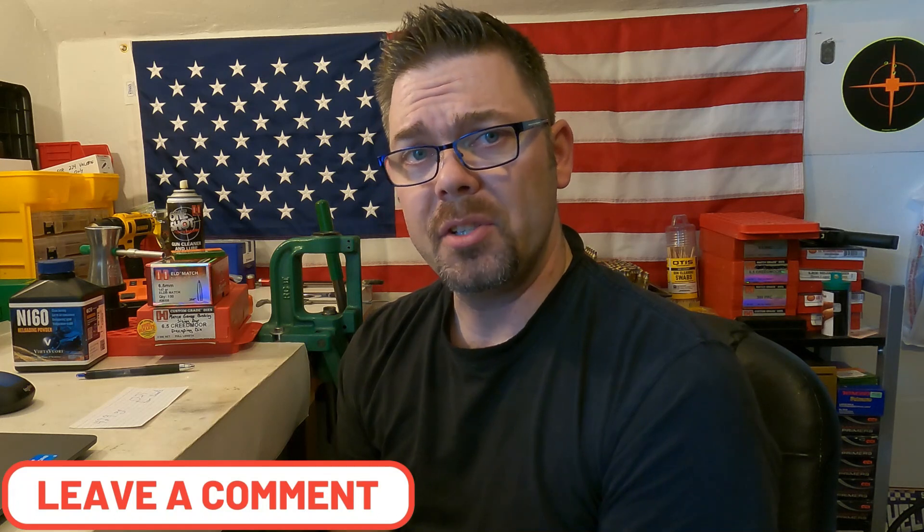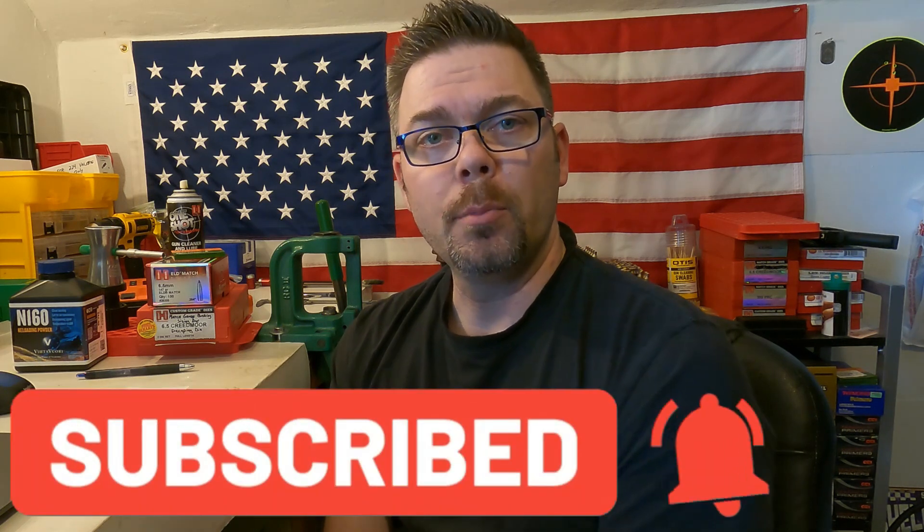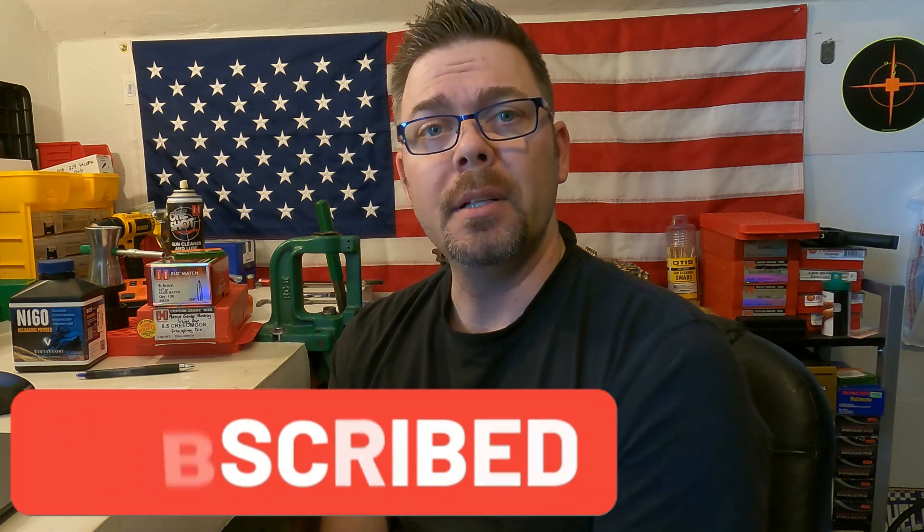If you have any questions about this video, please let me know in the comments section down below. If you like this video, give me that thumbs up and subscribe to my channel and hit that bell icon so you can be informed of when my next videos come out. Until next time, shoot straight and be safe.